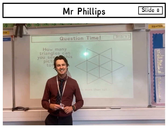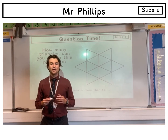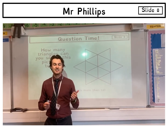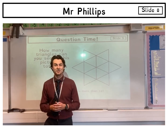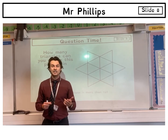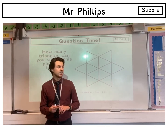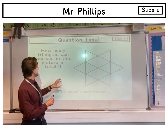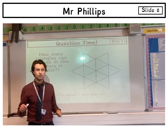Hello, Year Sixes and soon-to-be Year Sevens, my name is Mr Phillips and I'm a maths teacher at Open Academy. My favourite thing about maths has got to be algebra — you've learned lots of operations using numbers such as adding, subtracting, multiplying and dividing, and it turns out you can do the same thing with letters too. I also really like the ability to think logically and systematically when solving problems, and those two things are exactly what we're going to need to tackle this problem.